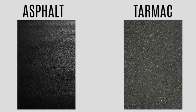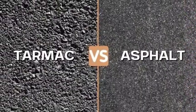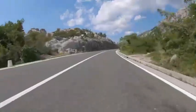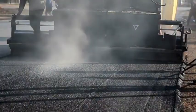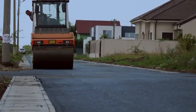At first glance, tarmac and asphalt look exactly the same — just a dark smooth road surface under your tires. Most people use the terms interchangeably, and in casual conversation it rarely matters. But technically they're not the same thing.